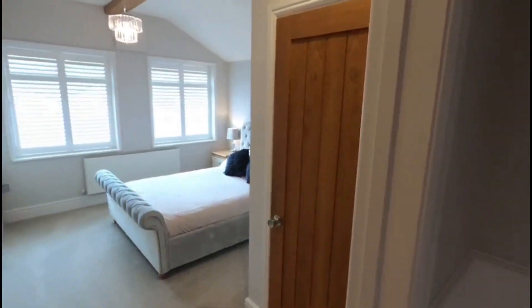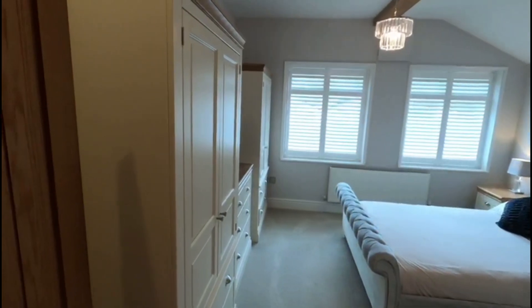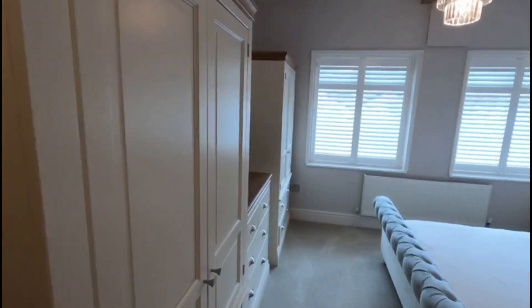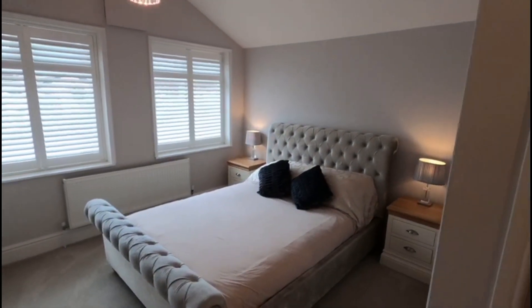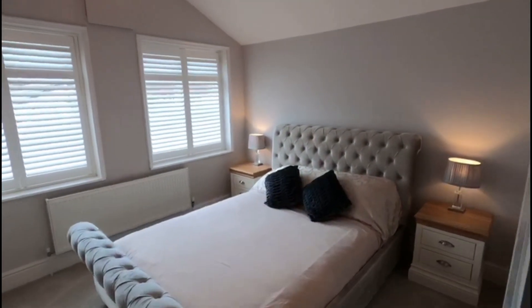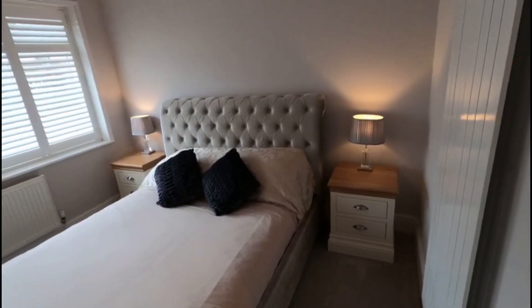So here we are in bedroom number one, the main bedroom of the property — a wonderful, wonderful sized room. You've got the ensuite here as well, which is so vitally important, and you've got those two lovely big picture windows at the front there. Beautifully finished.